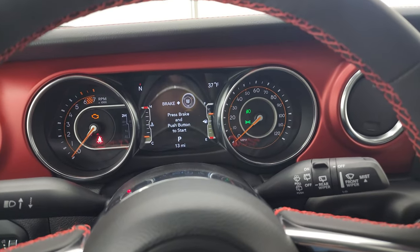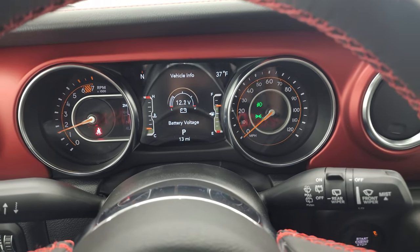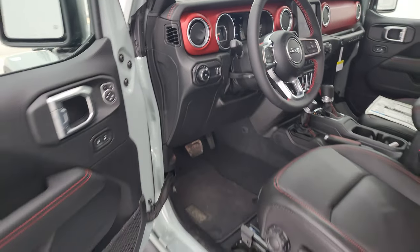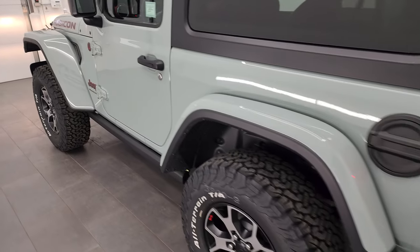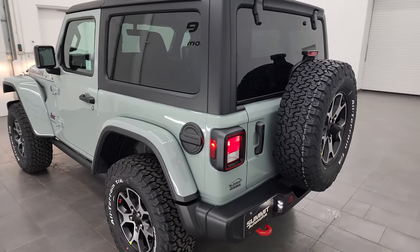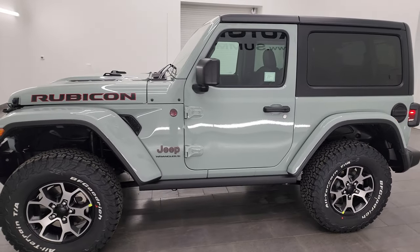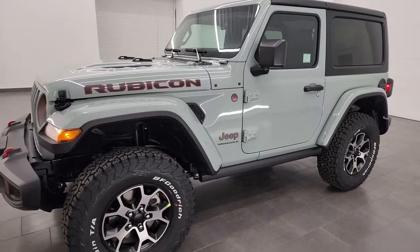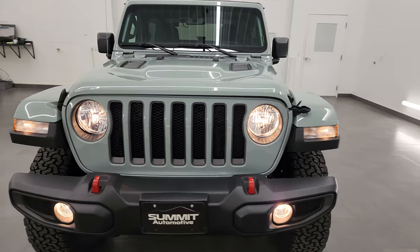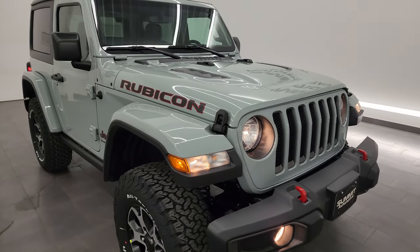We'll start it up and do a final walk around. We even got all the lights on for you — note that those license plate lights are LEDs. I would personally like to thank you for checking out the video today. Hopefully from this HD video, you learned a little bit about this particular Jeep Wrangler and the Rubicon package and got to see the Earl clear coat — I think it kind of has like a seafoam green look to it. Really a cool color.